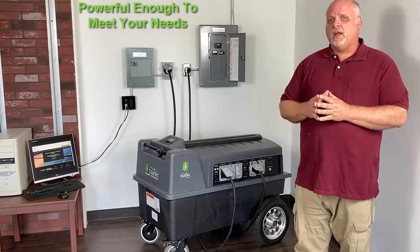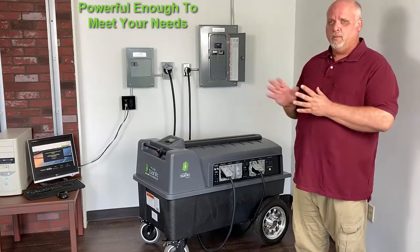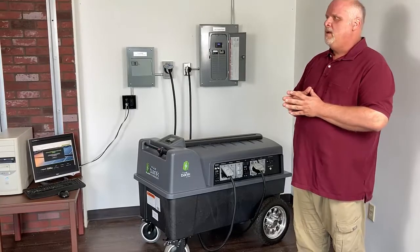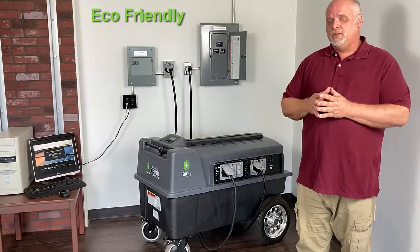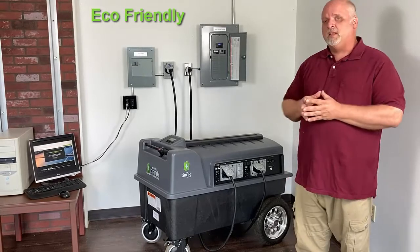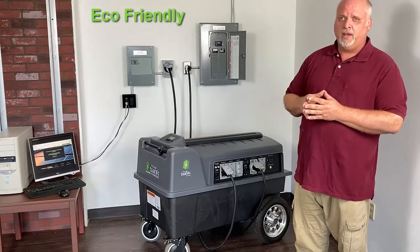We also wanted to make it powerful enough to run everything you need in an emergency situation, and we did that. Fourth, we wanted to make it environmentally friendly. To do that, we made a completely recyclable chassis and we used something called carbon batteries, which we're going to talk about in a later video.